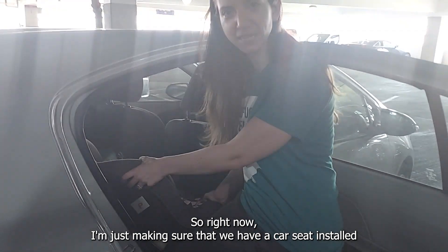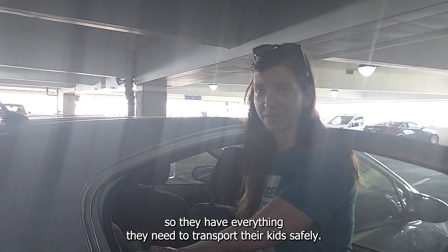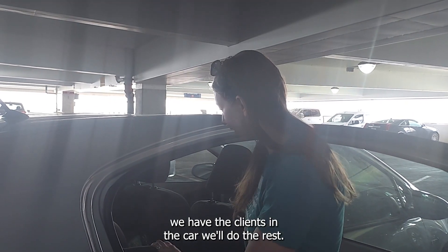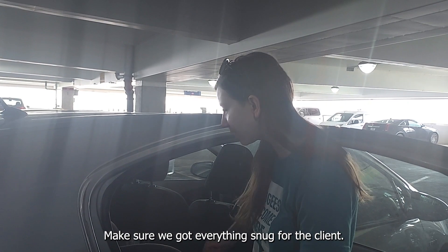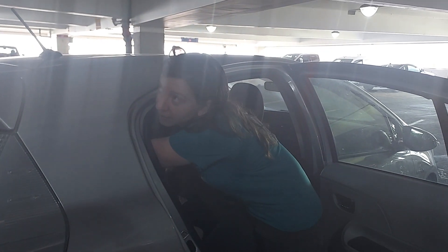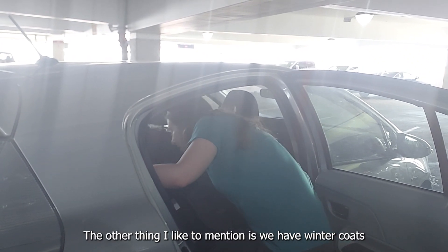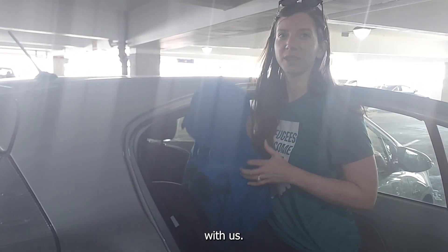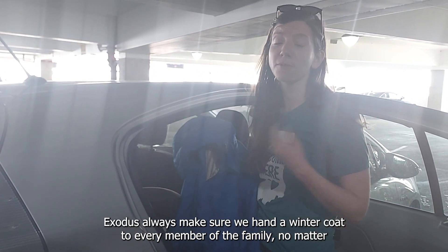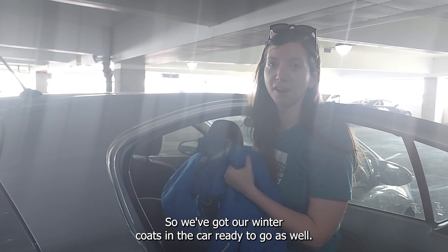Right now I'm just making sure that we have the car seat installed. Exodus has been giving all of our clients car seats so that they have everything they need to transport their kids safely. I'm just doing the first step of car seat installation now, and once we have the clients in the car we'll do the rest and make sure we've got everything snug. The other thing I like to mention is we have winter coats for every member of the family. Exodus always makes sure to give a winter coat to every member of the family no matter what time of year they arrive, because you never know when Indiana is going to get cold for the first time. So we've got our winter coats in the car ready to go as well.